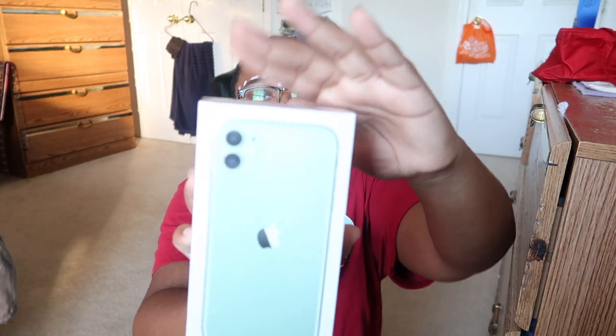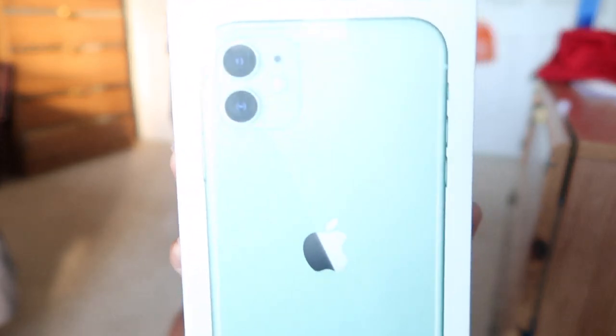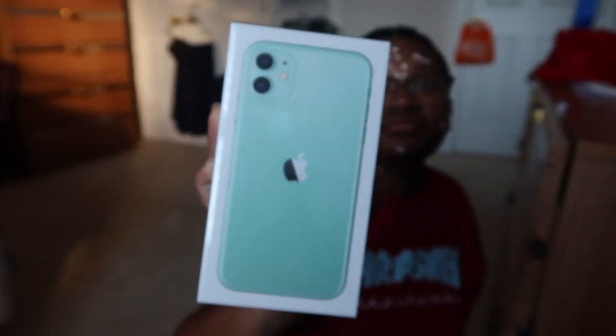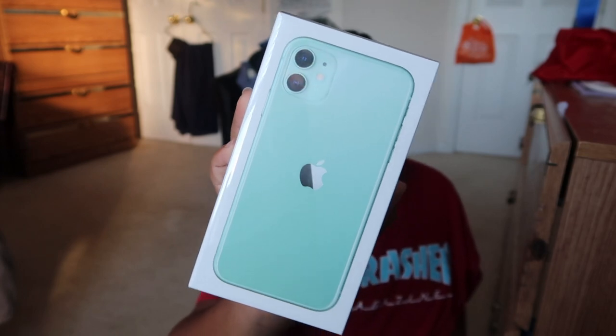Can you guys see? I'm going to get it to focus for y'all. There you go. Period. I got the green one. If you didn't know, green is my favorite color — or one of my favorite colors, I guess you could say.